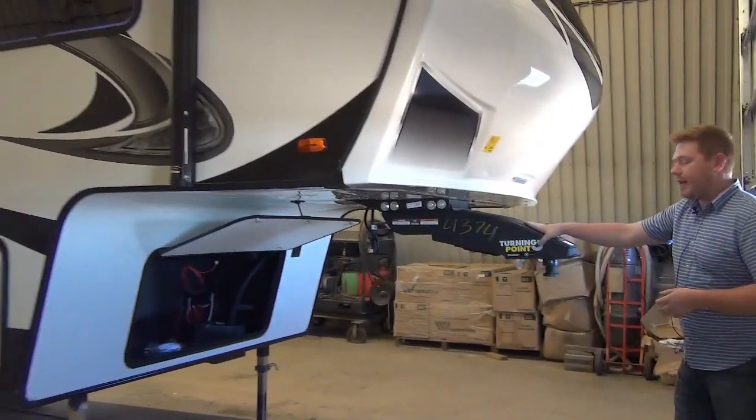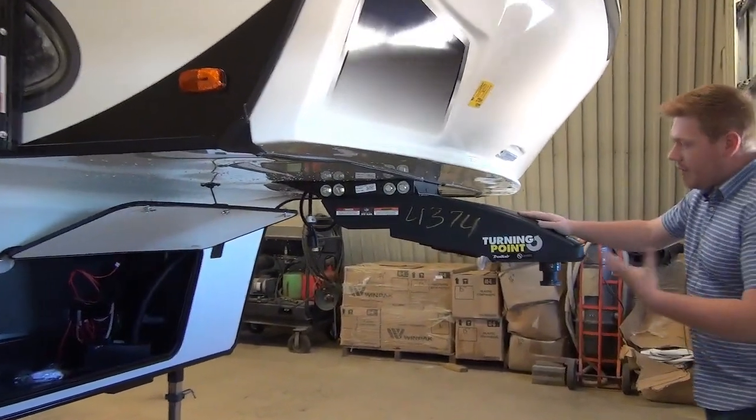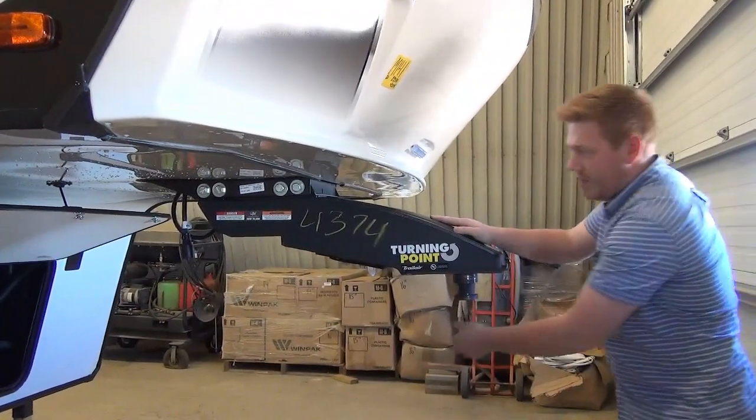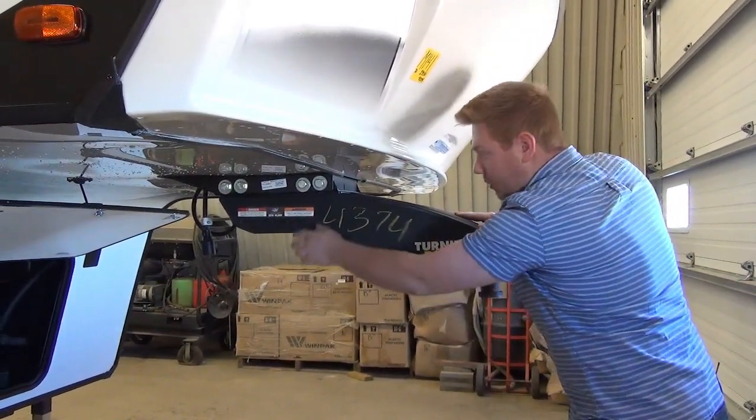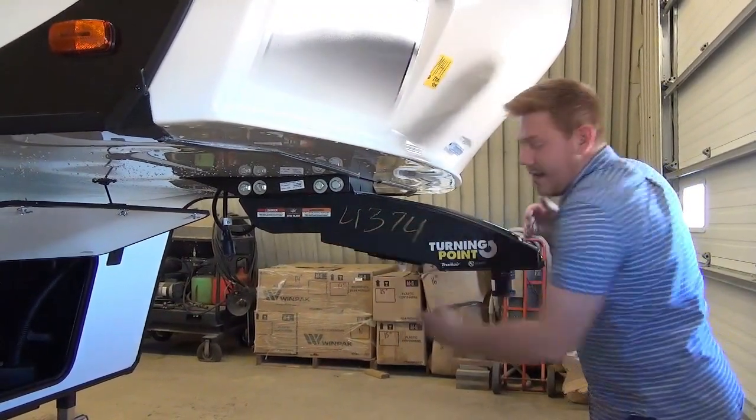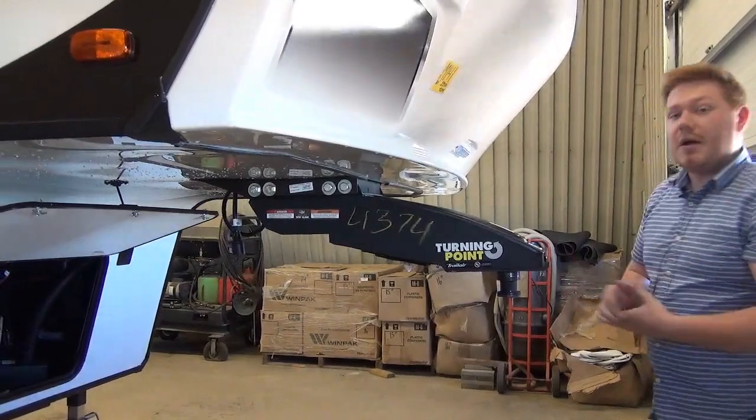They also add in this really fancy pin box. This is the LCI Turning Point. Basically what this does is it gives you the option to block up this pivot point so that you can open up the back end by pulling out two bolts, and this becomes the new pivot point. So you gain all that clearance and the weight stays where it's supposed to be on the truck.